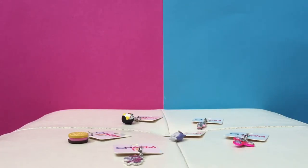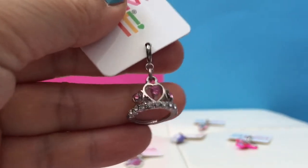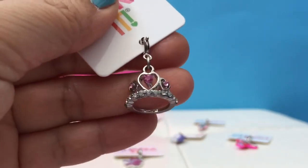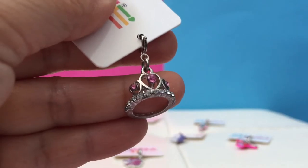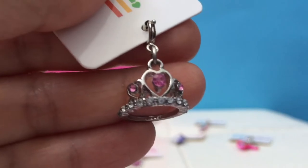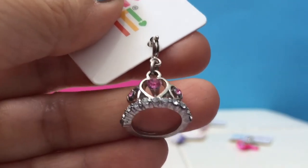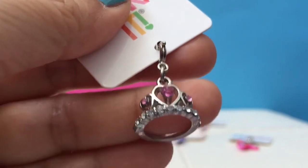The last one is a tiara! This one's also very glittery. There are little hearts and little dots in it — all little jewels, gemstones. Oh, that's so pretty! I think it could even be big enough to fit your finger as a ring.